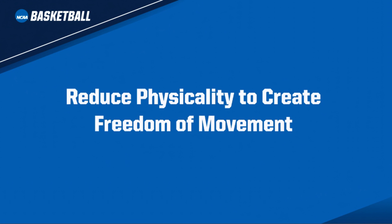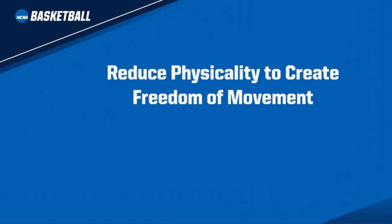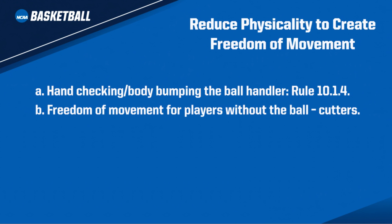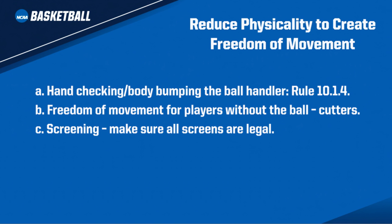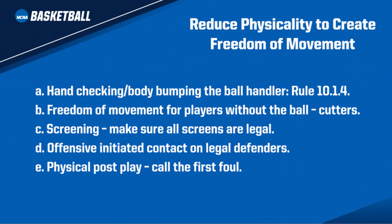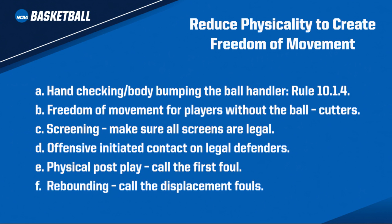As a reminder, we have been directed to continue our efforts to reduce physicality to create freedom of movement in the following six areas: hand-checking; body-bumping the ball handler, rule 10-1-4; freedom of movement for players without the ball or cutters; screening — make sure all screens are legal; offense-initiated contact on legal defenders; physical post play — call the first foul; and rebounding — call the displacement fouls.